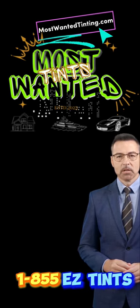Overall, security film strengthens your windows by providing security, privacy, durability, and sustainability. It's an investment that really pays off in the long run. Give us a call today at 1-800-55-EASY-TINTS for a no obligation free estimate.